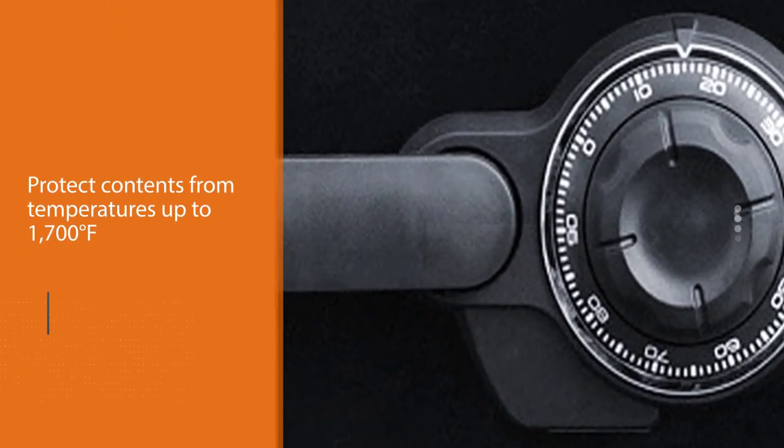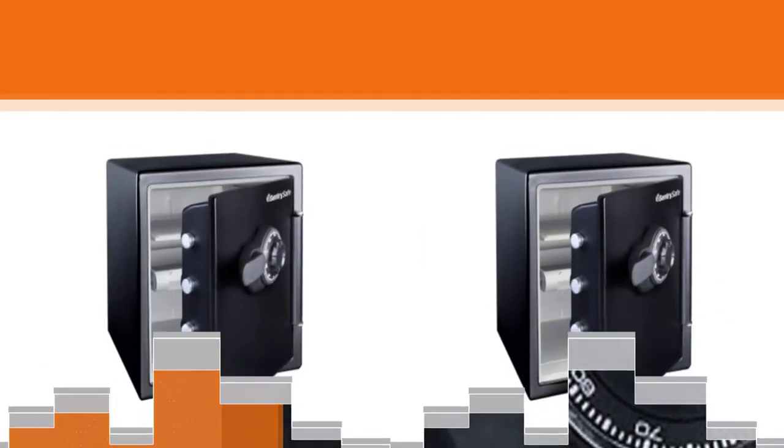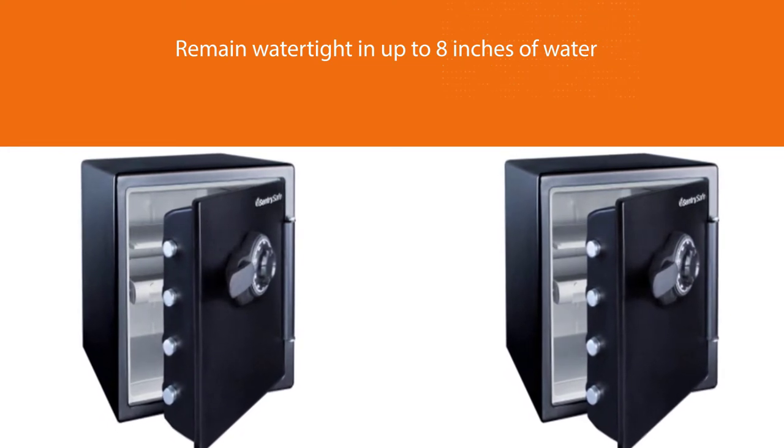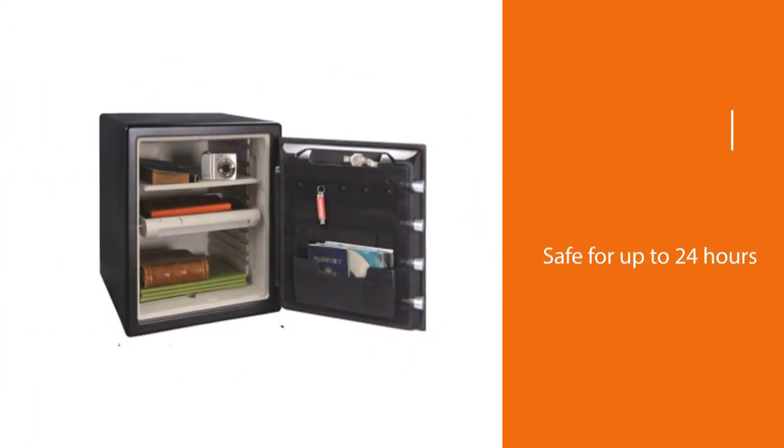This safe will protect its contents from temperatures up to 1,700 degrees Fahrenheit for up to one hour. It will also remain watertight in up to 8 inches of water for up to 24 hours, making it ideal for important documents, hard drives, and other valuables susceptible to water damage.